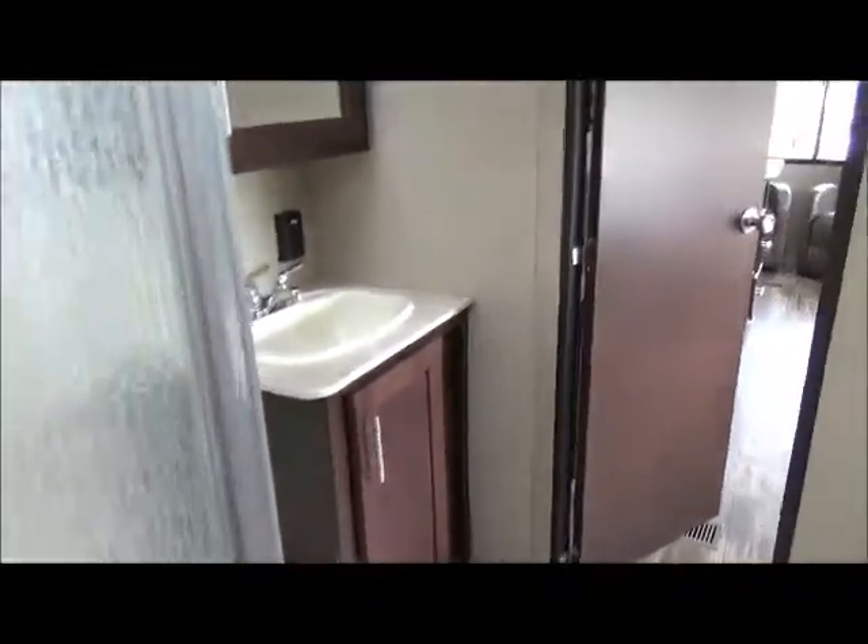I'm going to step in here — you've got lots of room to walk around the bed, easy to make. As I turn, I'm going to go back through the bathroom. There's your medicine cabinet and mirror, bathroom sink. Very nice decor.